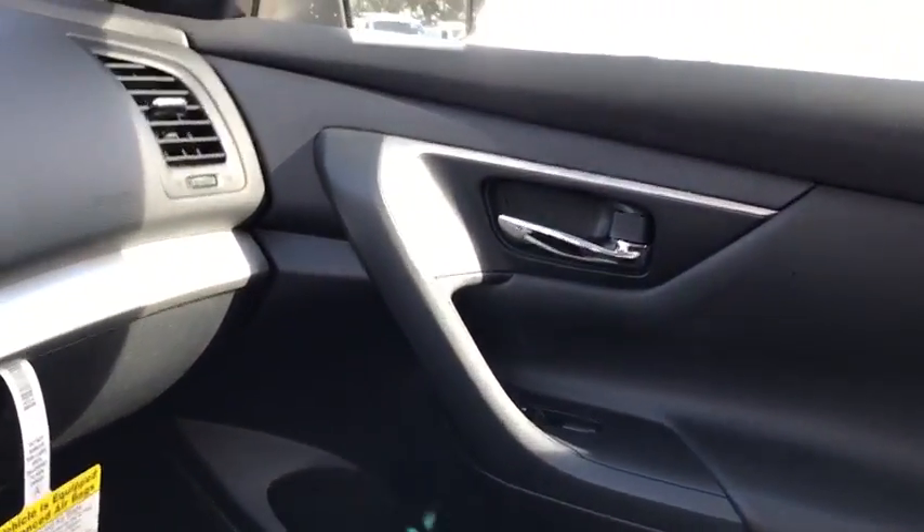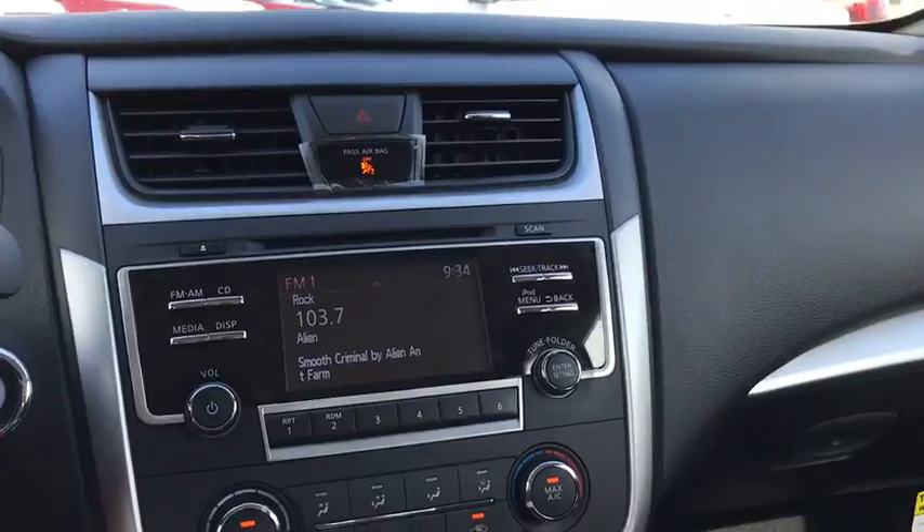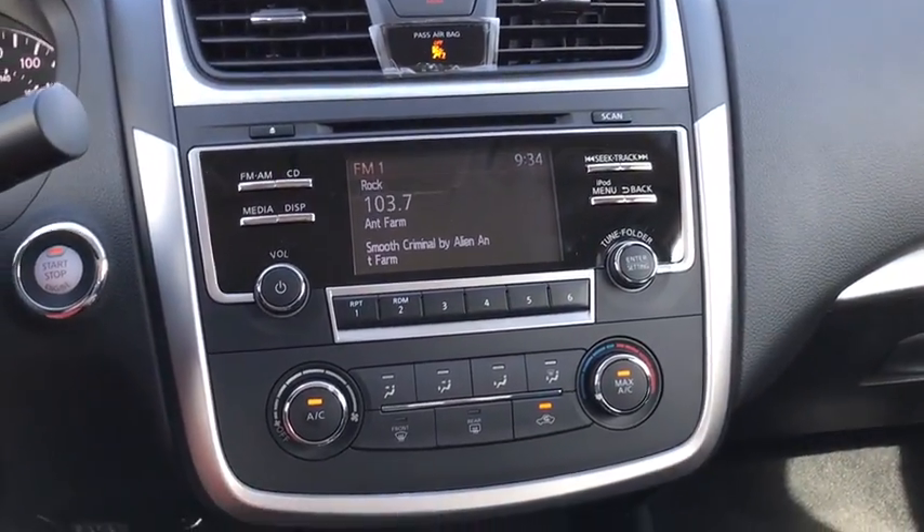MP3 player. This isn't just a vehicle, it's an experience. So stop in for a test drive today.